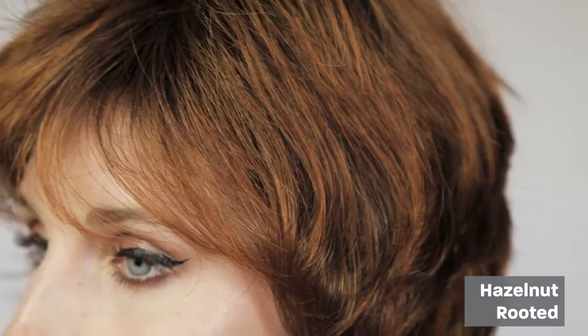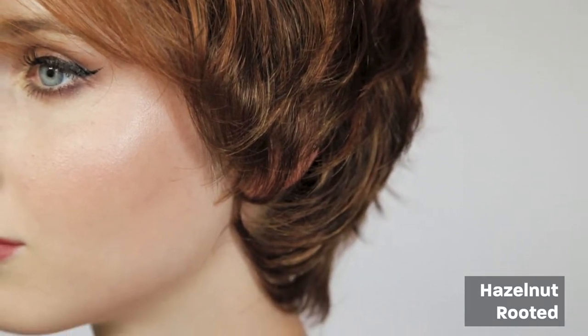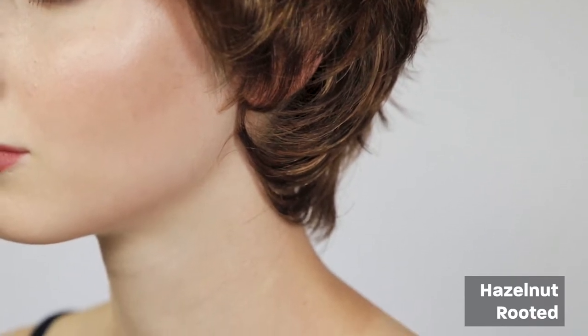The color we're showing here is hazelnut rooted. The rooted means that it has a natural root appearance. It also comes in a range of other beautiful colors.